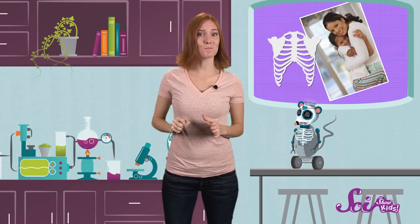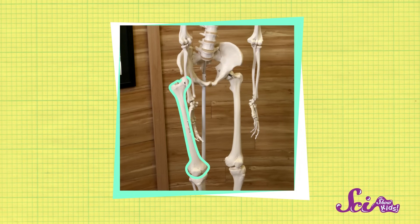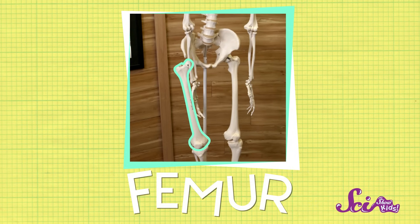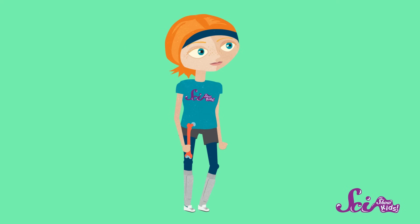And speaking of strong, the strongest bone in your body is also the biggest, longest, and heaviest bone you have. It's the bone that goes from your hip to your knee, called the femur. And that bone has to be big and strong, because when you run, jump, walk, or even just stand still, a lot of the weight of your body falls on your femurs.